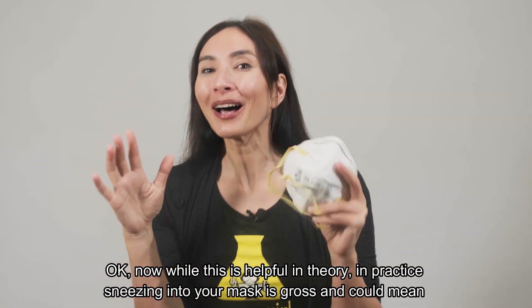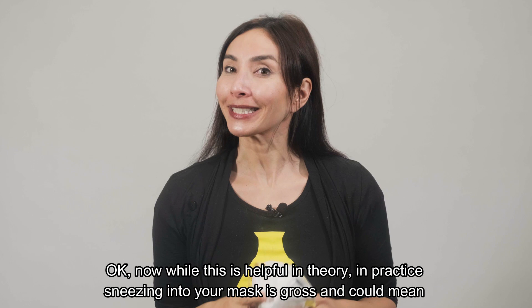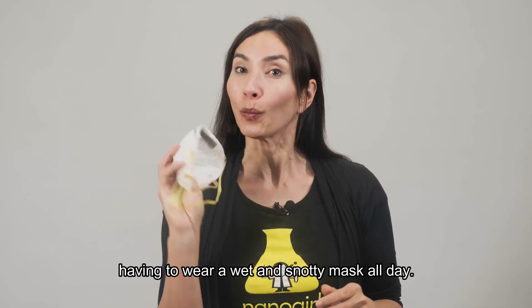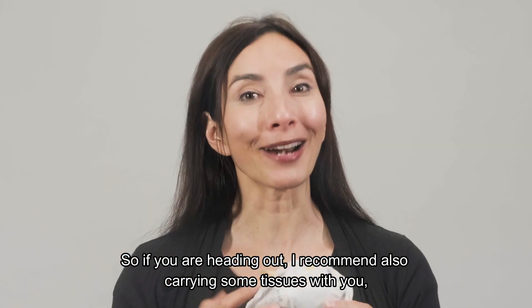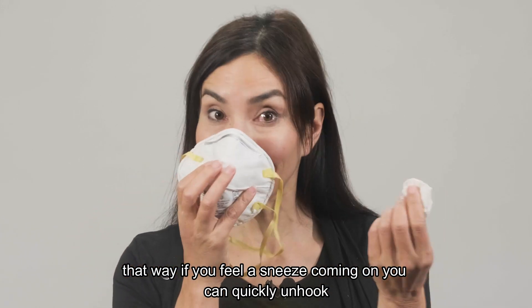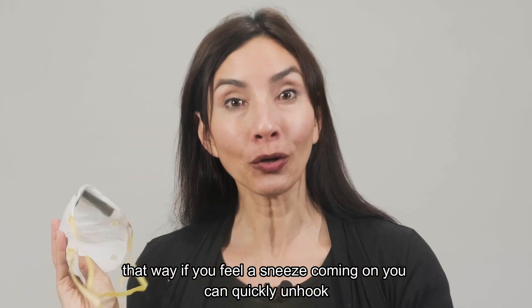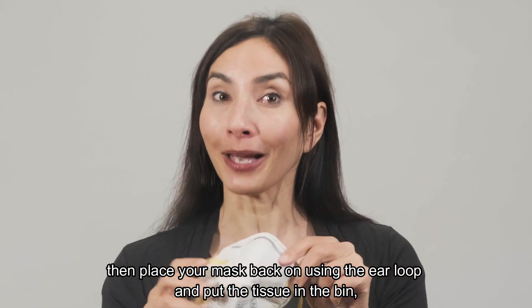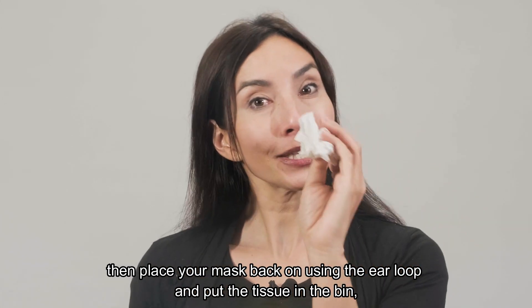Disgusting. Now while this is helpful in theory, in practice sneezing into your mask is gross and could mean having to wear a wet and snotty mask all day. So if you are heading out, I recommend also carrying some tissues with you. That way, if you feel the sneeze coming on, you can quickly unhook one side of your mask and sneeze into the tissue.